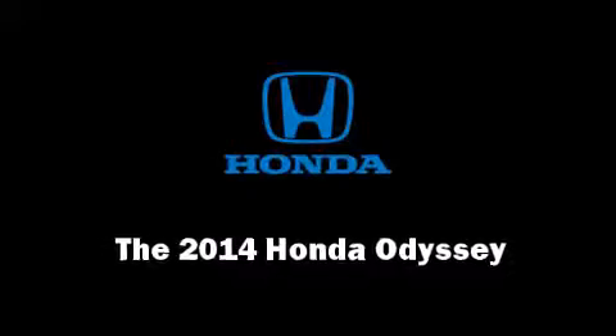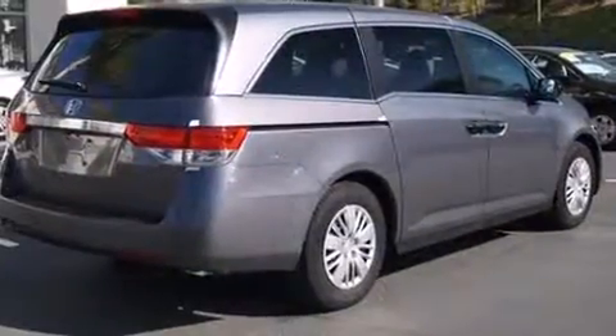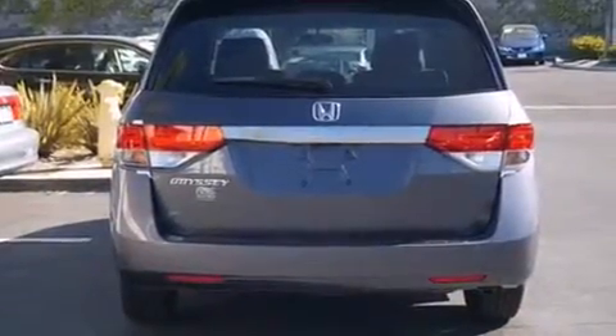Step into the 2014 Honda Odyssey. A 3.5-liter V6 engine pairs with a sophisticated 6-speed automatic transmission, providing a spirited yet composed ride and drive.